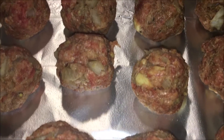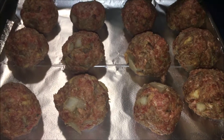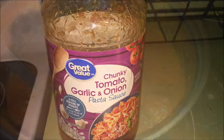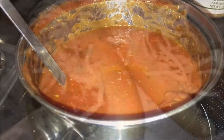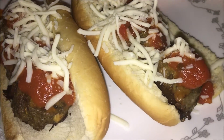For our third dinner idea, we made meatball sandwiches. These are meatballs that Brad made — if you would like a more detailed video on how he made these, let me know. These were really really good. Here is the sauce that we used; I also got this from Walmart. This is what they look like when they were finished — we used hot dog buns and topped it with some mozzarella cheese.